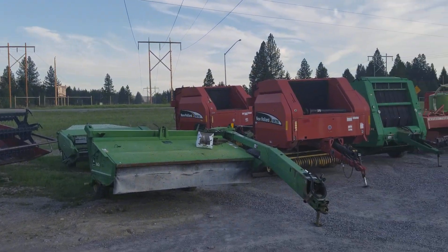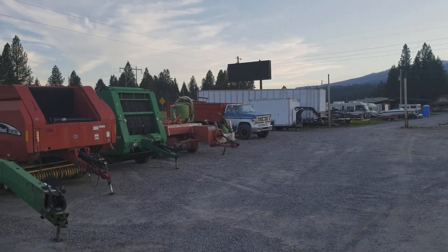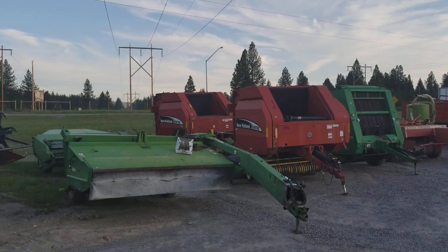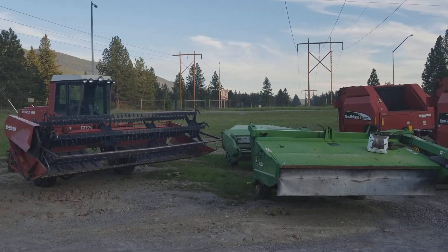We're going to go ahead and do a big walk around here, a virtual tour to kind of show you what is here. We've got most of the sale lined up, just a couple things still in route that we're going to point out. But we're going to start right here with the 12 o'clock lineup.